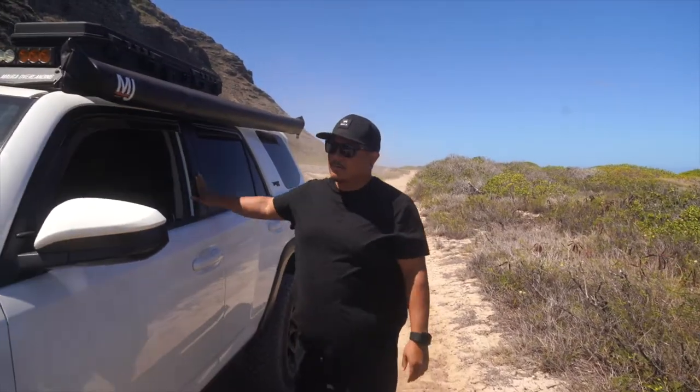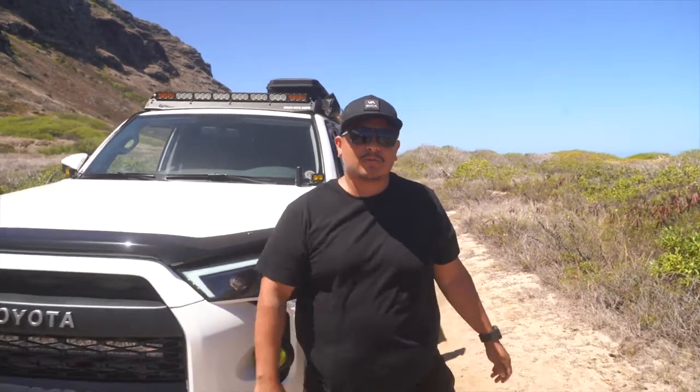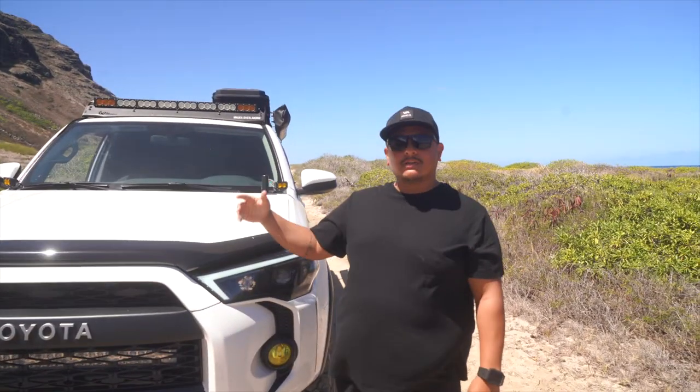What's up everybody? I'm Kael. Welcome to the Melko Overlanding Channel. We're out here today in Oahu's beautiful North Shore hitting the trail of Ka'ena Point.